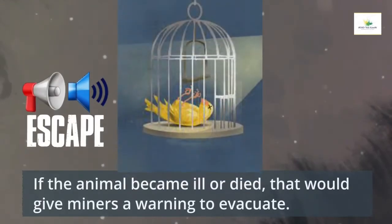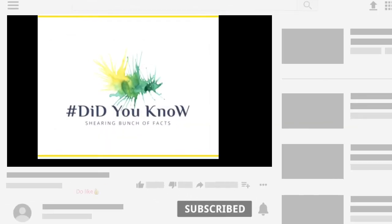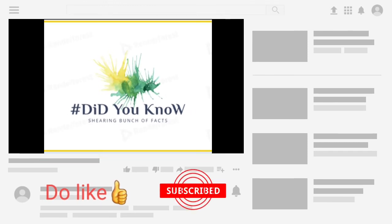If the animal became ill or died, that would give miners a warning to evacuate. Thanks for watching — do comment to know other interesting facts about this topic.